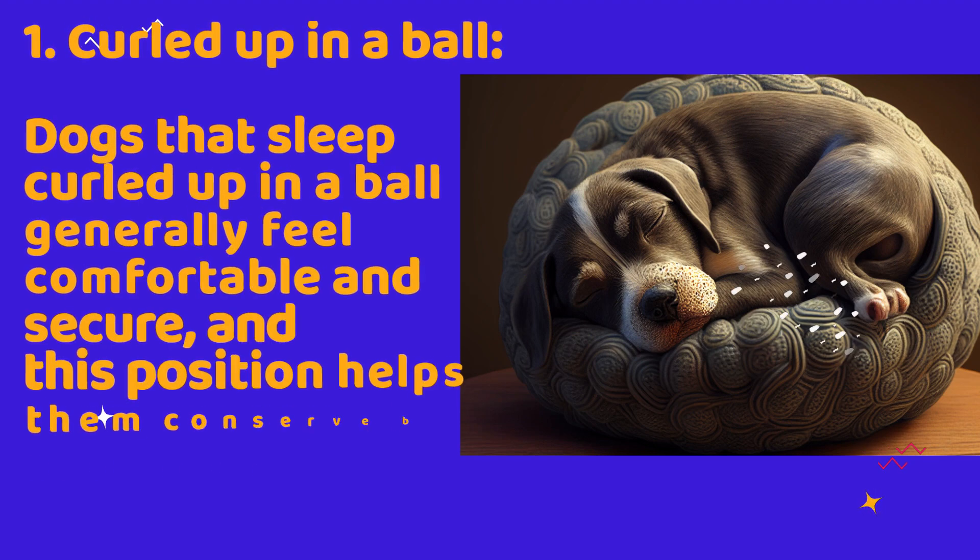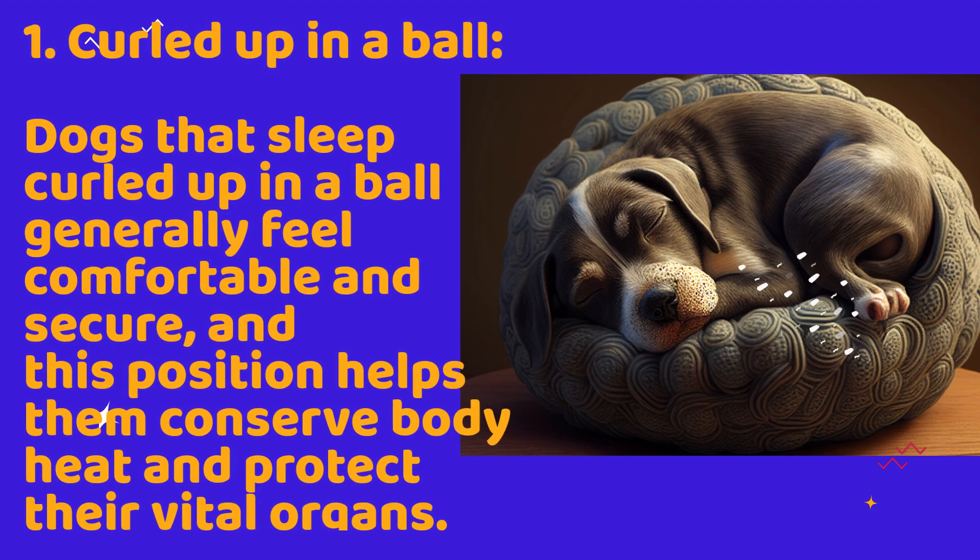1. Curled up in a ball. Dogs that sleep curled up in a ball generally feel comfortable and secure, and this position helps them conserve body heat and protect their vital organs.